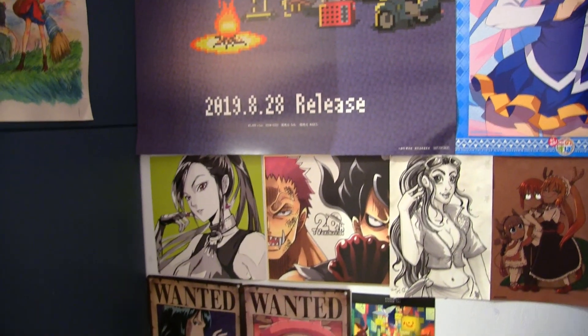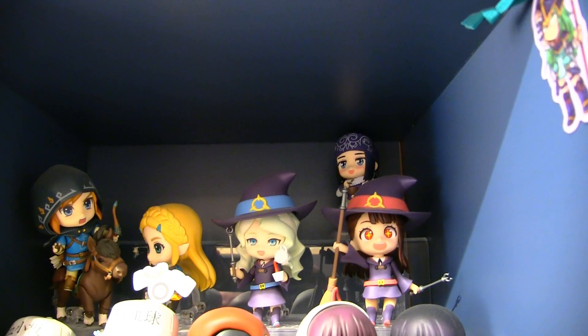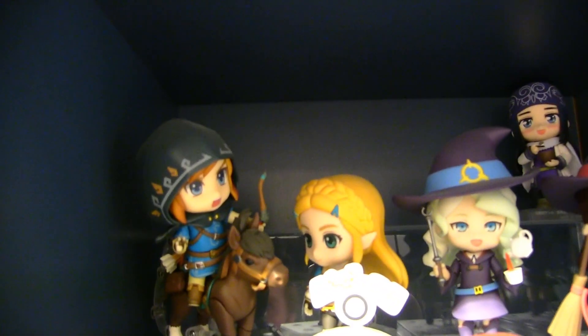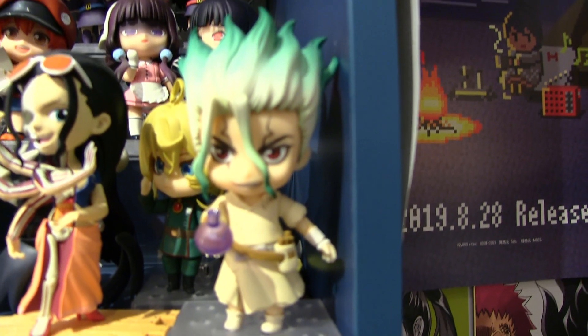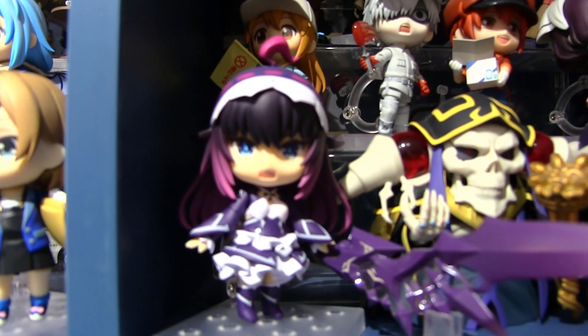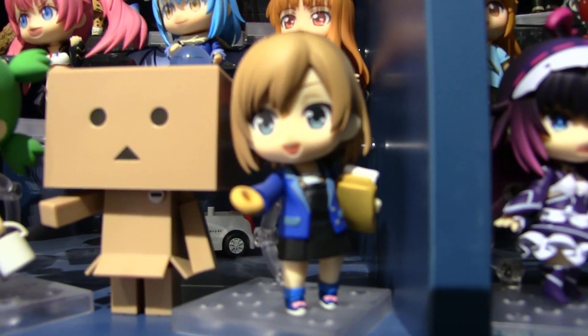Here we have a bunch of nendroids: we've got a Sherpa from Golden Kamui, Little Witch Academia nendroids, Zelda Breath of the Wild nendroids, Sarazanmai nendroids, Kakegurui, and we've got Senku from Dr. Stone. We've got Tanya the Evil, a random Nico Robin figure that I kind of put on here and never moved, and behind we have Ainz and Albedo from Overlord, and then one from Infinite Dendrogram.